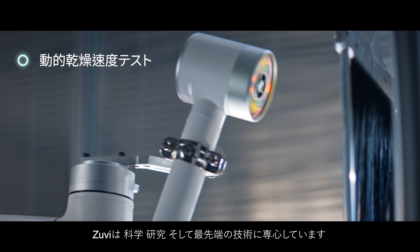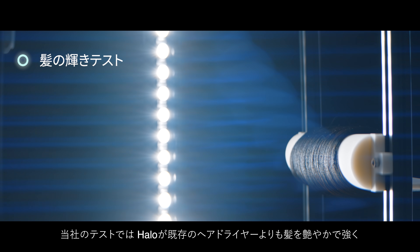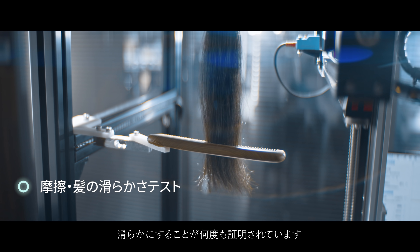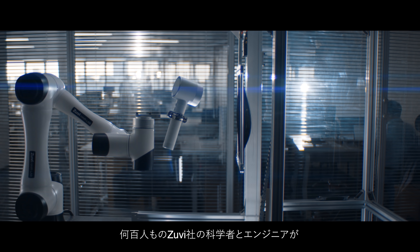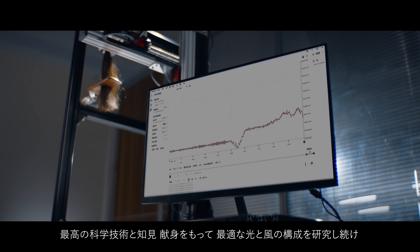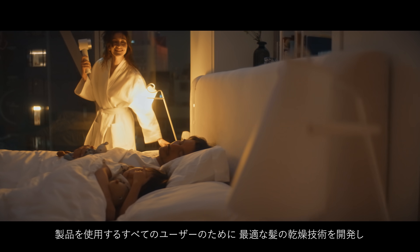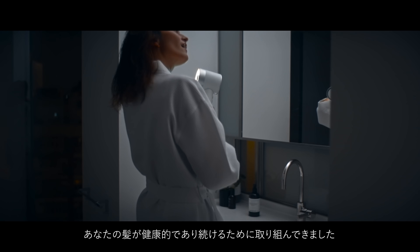At ZUVI, we are deeply committed to science, research and the most advanced technology. Our tests have proven time and time again that the Halo makes your hair shinier, stronger and smoother than any existing hair dryer out there, and without the limitations and risks of an outdated technology. Hundreds of ZUVI scientists and engineers have worked with the utmost scientific discipline and dedication to develop the best configuration of light and wind — not only to optimize the blow-drying experience for you and your loved ones, but to give your hair a brand-new, healthy life.